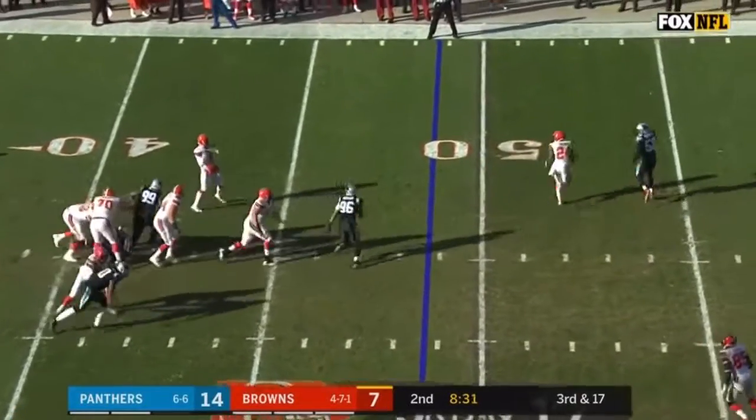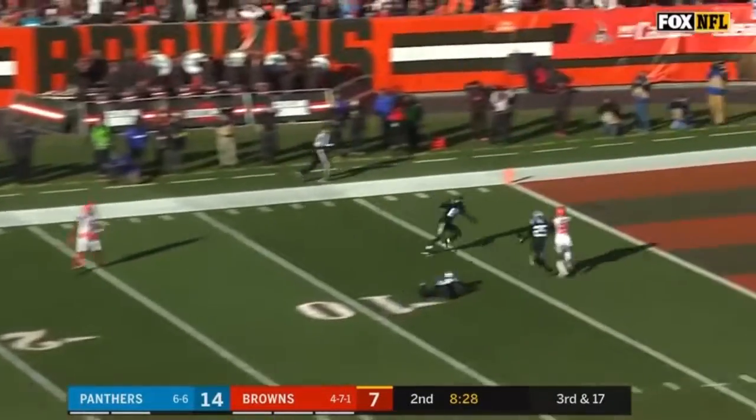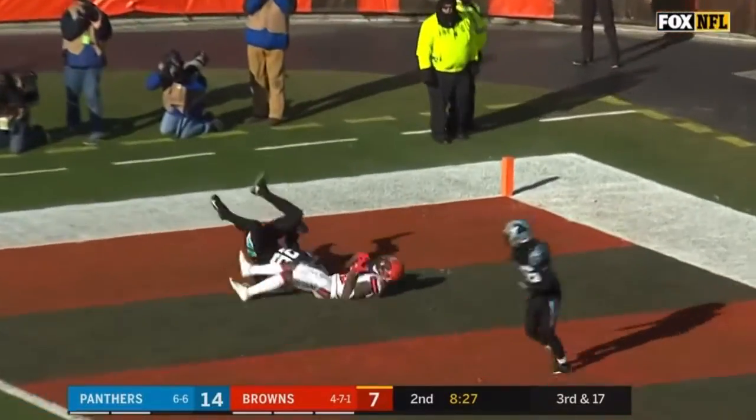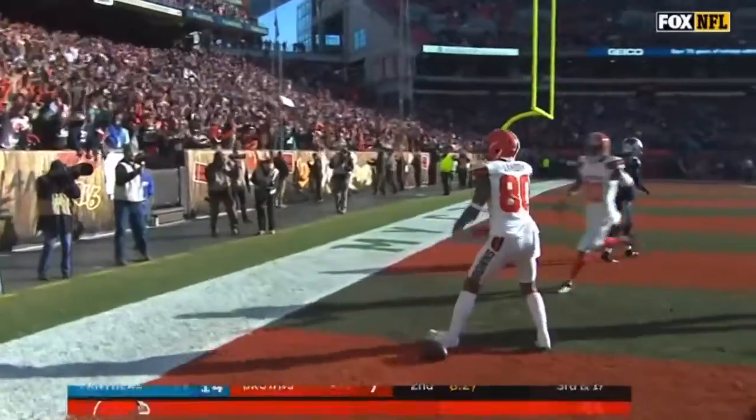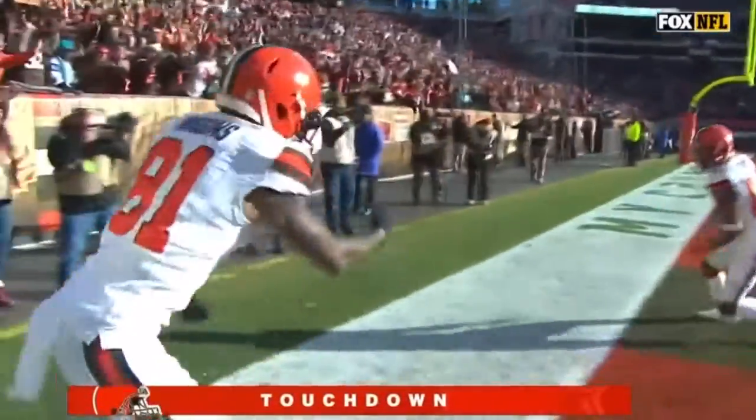Mayfield stepping up — does he see something deep? He does, and the ball is going to be caught. Touchdown by Jarvis Landry. What a catch and what a throw by Baker Mayfield.